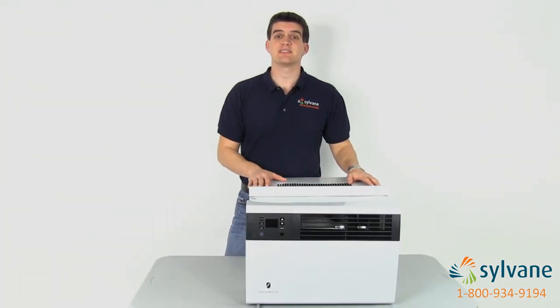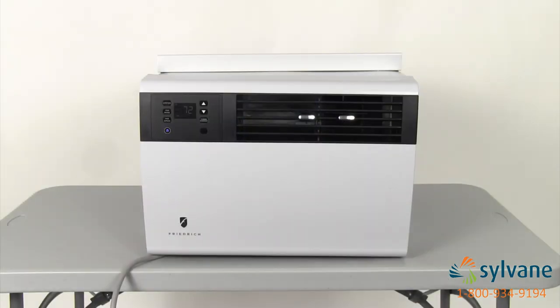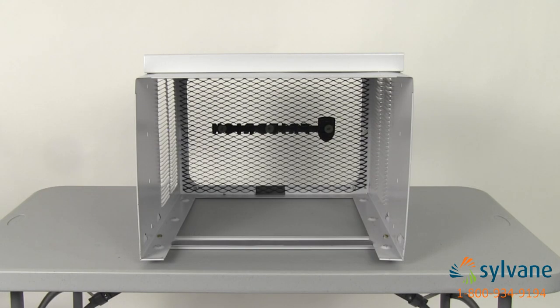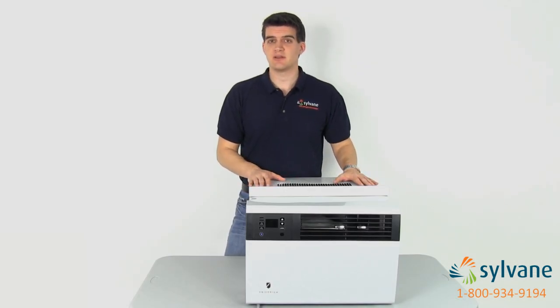Friedrich window AC sizes have remained consistent over time, so for many models you can replace outdated units using a previously installed window sleeve. Also, with Cool models you can install through a wall if window access isn't available.